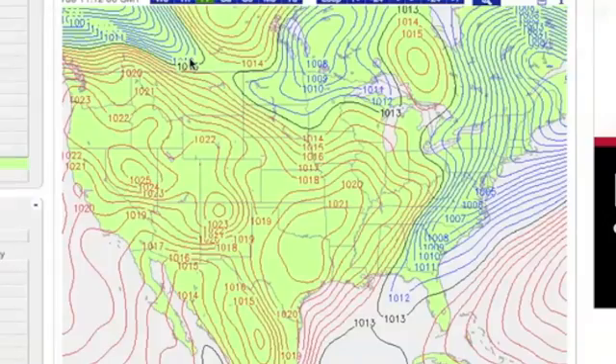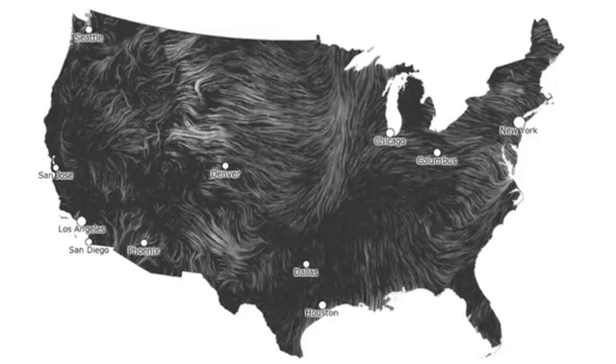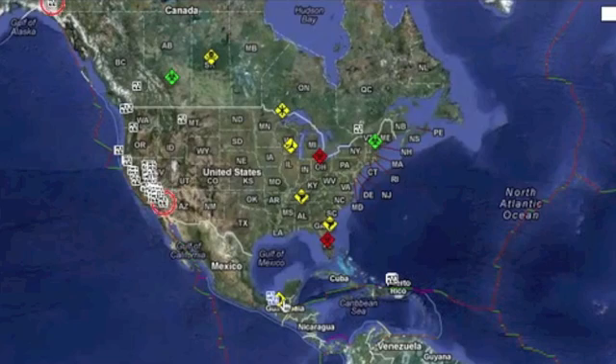Pressure map shows all low pressure up north. There is another system coming in from the North Pacific, and the wind map shows all wind headed for those lows, which should warm us up a bit. It'll be welcome after that last low brought cold Canadian air all the way to Guatemala.